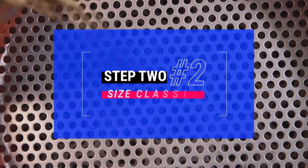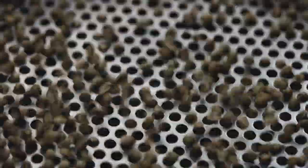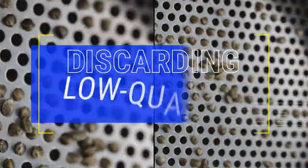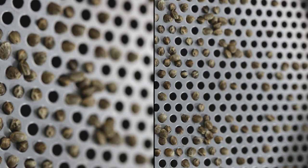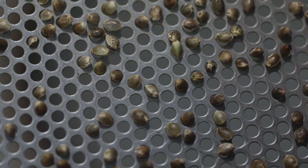Step 2: Size Classification. The second step involves separating the seeds according to size to ensure uniform growth and discard low-quality seeds. We use a mechanism composed of 6 sieves that classify the seeds after applying filters of different diameters.